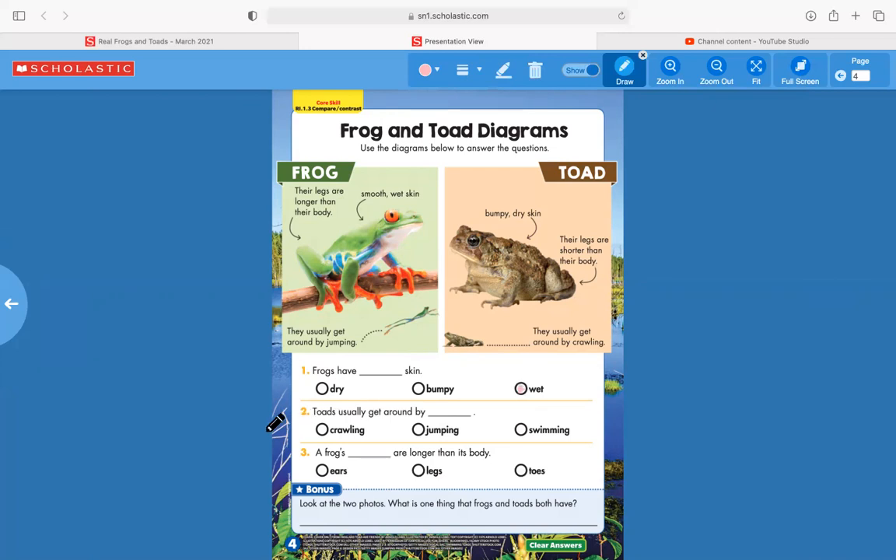Number two — toads usually get around by crawling, jumping, or swimming. Looking at the toad diagram, it says they usually get around by crawling. Go ahead and bubble in that circle next to "crawling." Number three — a frog's blank are longer than its body. The options are ears, legs, or toes. Looking at the diagram, it says their legs are longer than their body. Go ahead and bubble in that circle next to "legs."